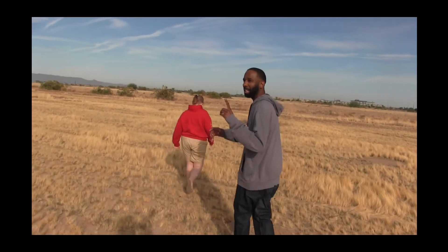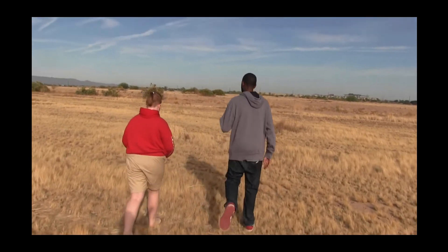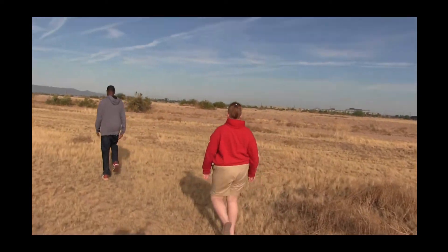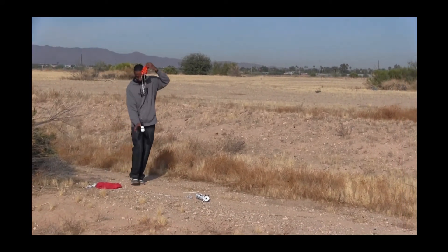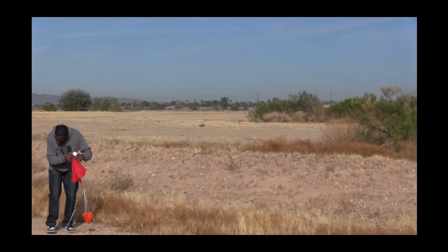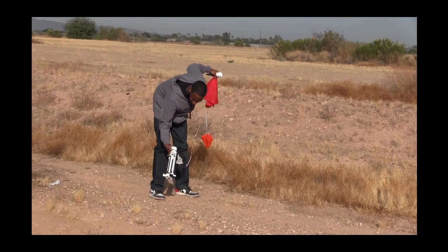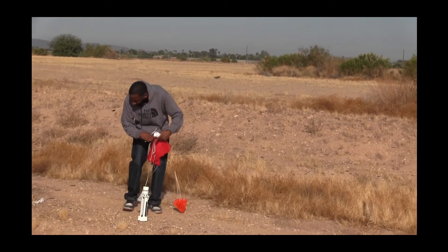Started out good, went a lot higher than last time, but then looped again. I'm thinking more nose weight is needed. Let's go check the damage, hopefully none. There's a bunch of exhaust on the nose cone. Oh yeah, we got some damage this time - this one parted off. An antenna panel came off. It could have landed in these rocks. It's busted.